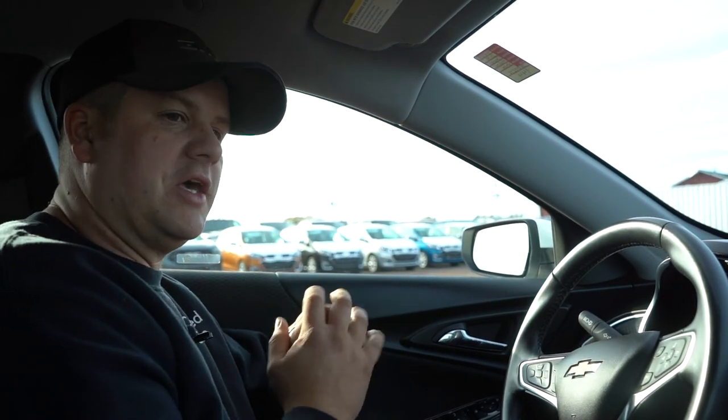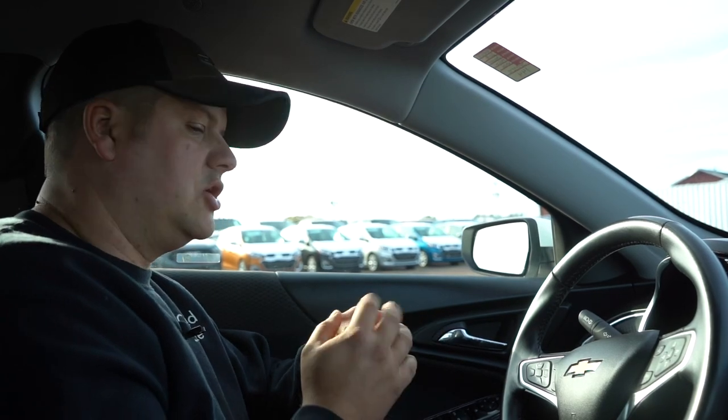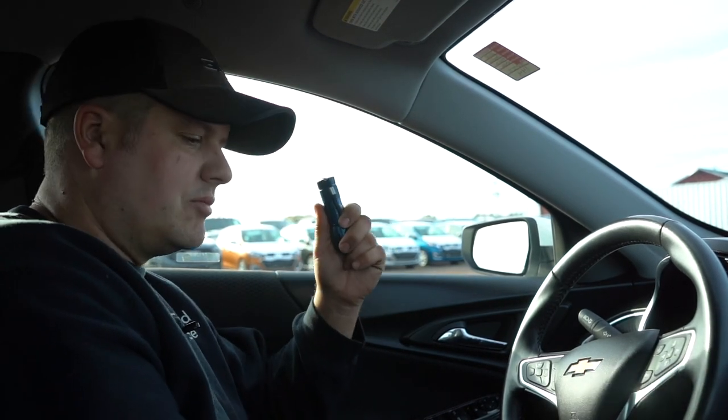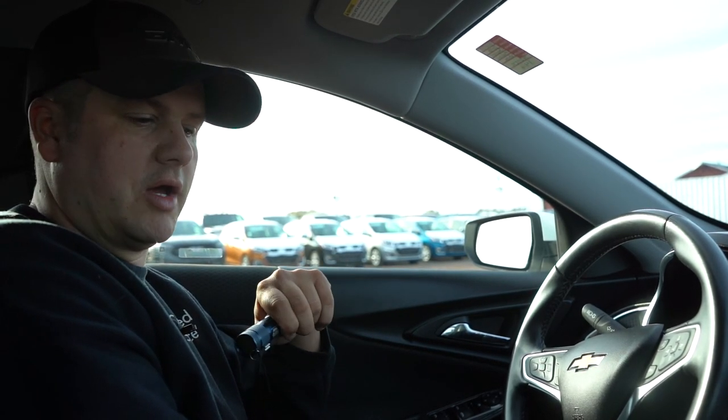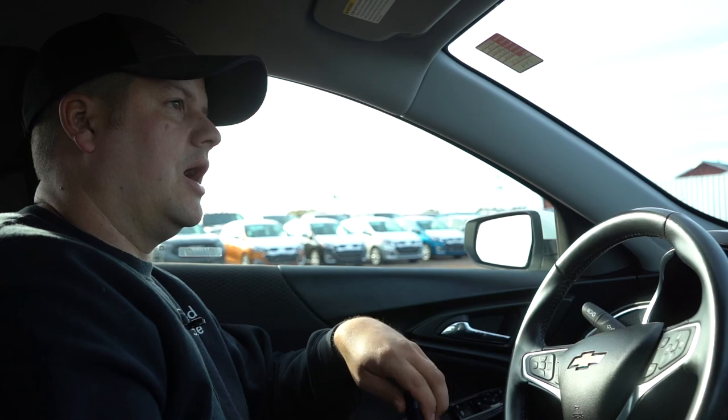Just a few things to think about. Grab your flashlight, grab clothes you don't mind getting dirty, and get right in there. Remember, it's your money — you're the one buying the vehicle and you're the one who has to live with the decision, so take your time and look it over properly. Hope you guys enjoyed the video. Drop any questions or comments below, and let us know any suggestions for future videos.